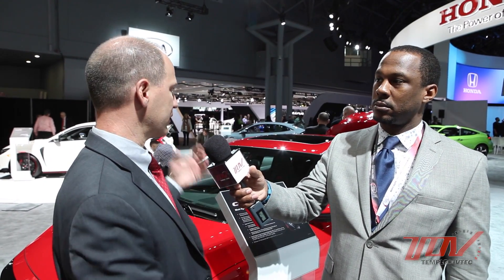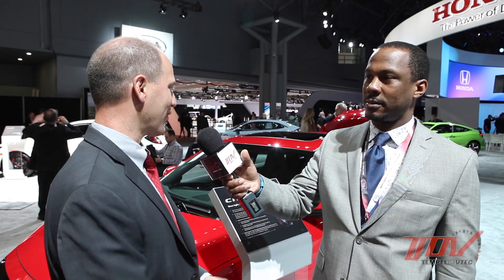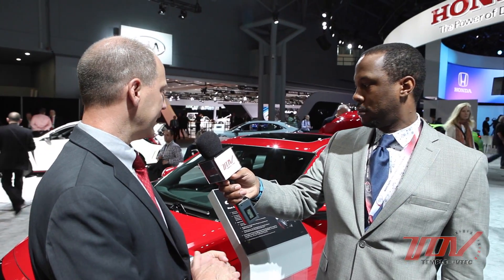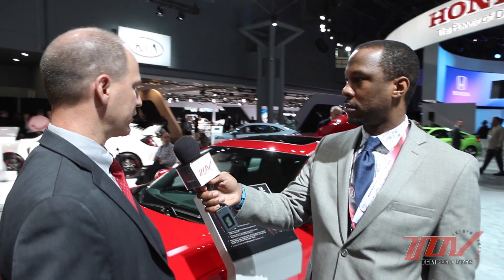We've taken everything in the standard Civic platform and upgraded all the components to serve that enthusiast driver. You've got upgraded brakes, an upgraded sport suspension, and this car for the first time introduces a two-mode sport suspension — it's adaptive. Type R has three modes; this one has two modes: Normal and Sport.